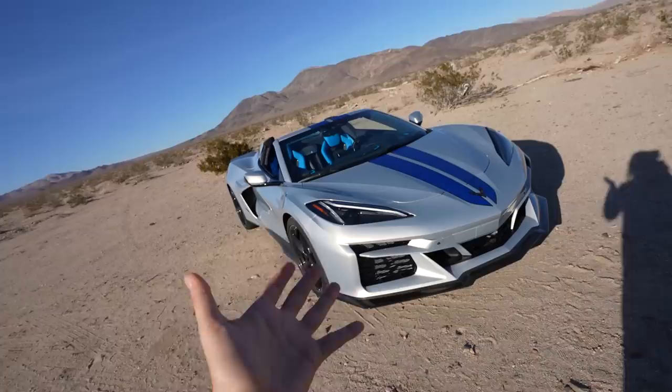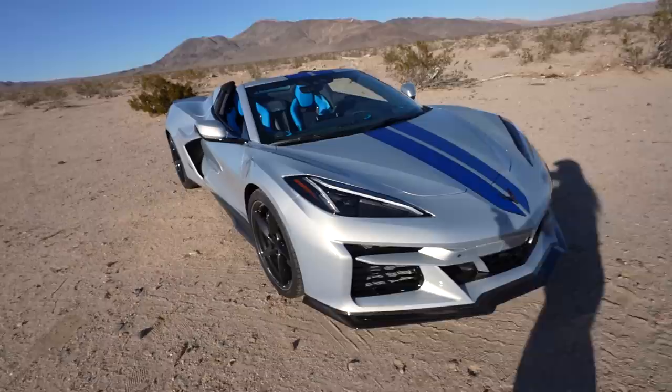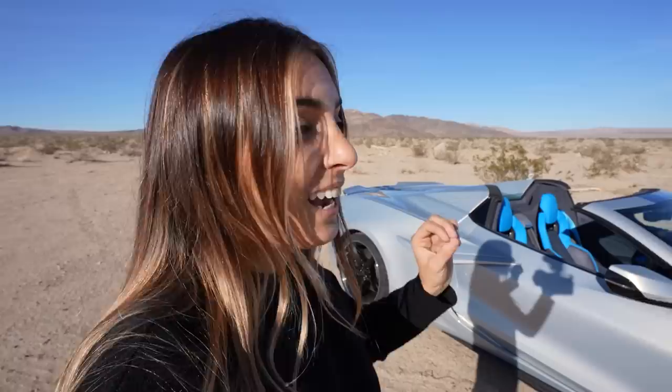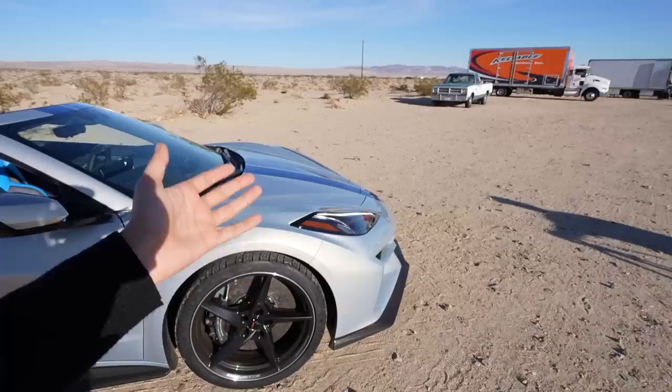A recorded 10.50 in the quarter mile makes this the quickest Corvette ever produced. This is exactly what I was hoping for — the Z06 body with the Stingray LT2 engine and the E-Ray electric motor in the front to power the front wheels. This is an E all-wheel drive system. I even have it in a past video where I said I wish I could take Phoenix, my twin-turbo LT2 Stingray, and put an electric motor in the front to make it all-wheel drive, because it would make it that much faster in the quarter mile.